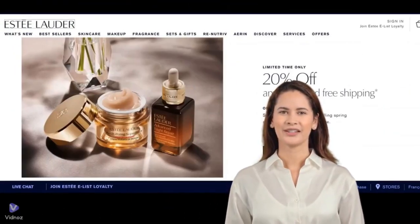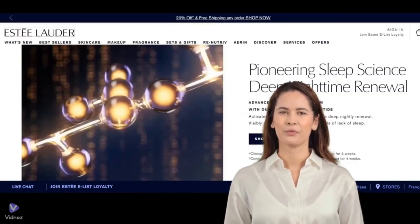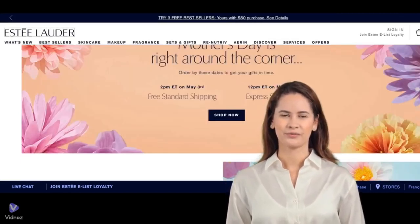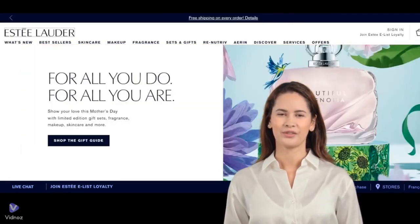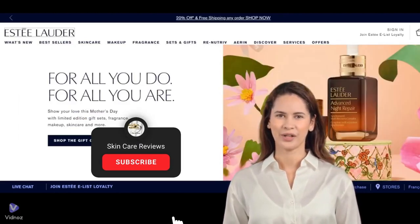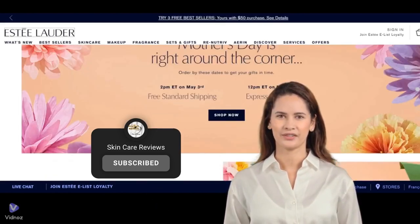There you have it — an in-depth look at two Estee Lauder skincare products based on Sephora user reviews. Remember, everyone's skin is unique, so what works wonders for one person may differ for another. Be sure to check out these products and share your experiences in the comments below. Don't forget to like, subscribe, and hit the notification bell for more beauty insights. Until next time, stay beautiful.